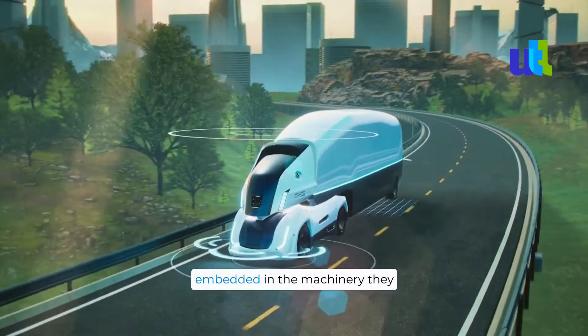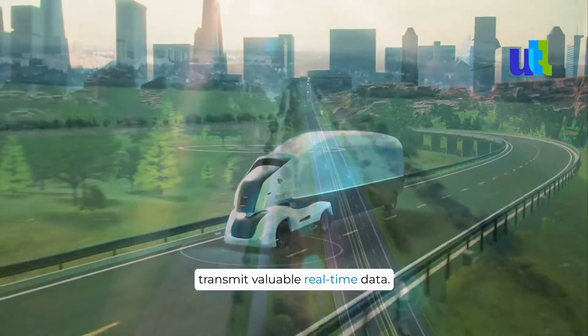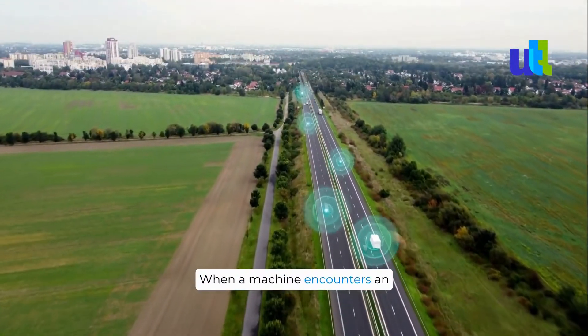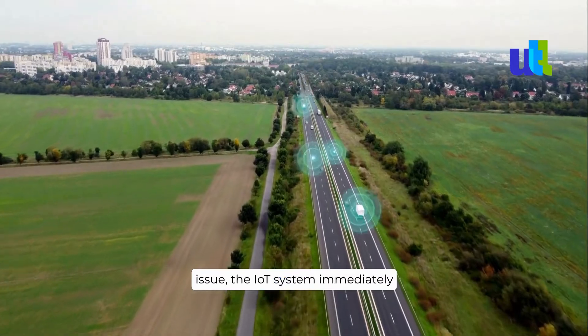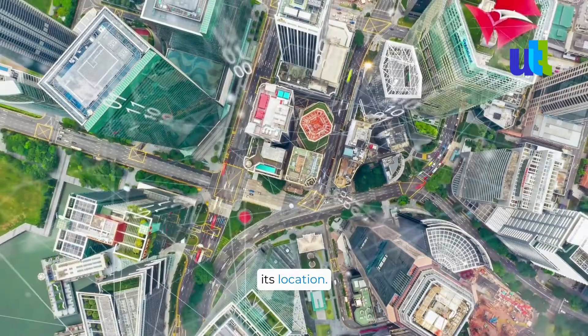These sensors, embedded in the machinery they service, constantly collect and transmit valuable real-time data. When a machine encounters an issue, the IoT system immediately alerts the technician, providing them with crucial information about the problem and its location.